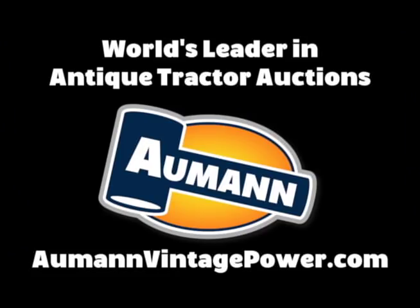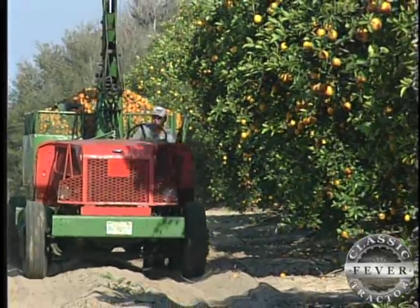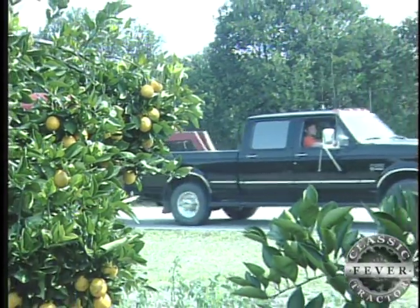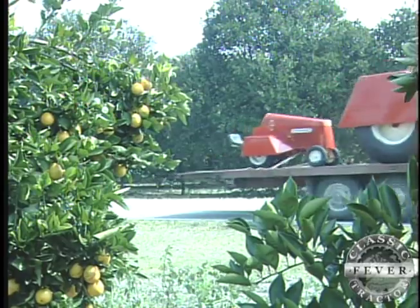Brought to you by Almond Auctions, the worldwide leader in antique tractor auctions. Hit the back roads in citrus country, and you'd expect to catch a glimpse of an orange now and then. But the orange we're talking about doesn't grow on Florida's citrus trees — it just does a good job of working in and around them.